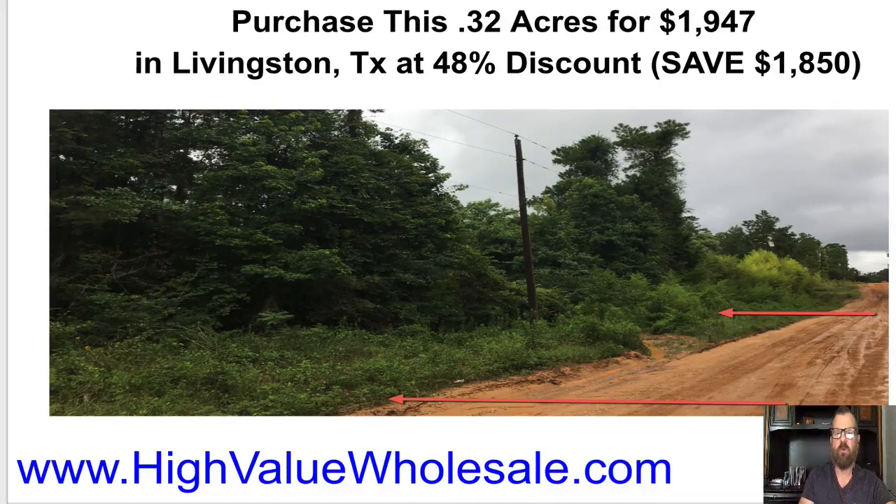Purchase this 0.32 acres for just $1,947 in Livingston, Texas at a 51% discount and save $1,850 on this property.